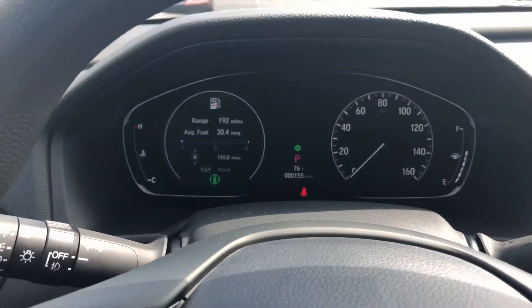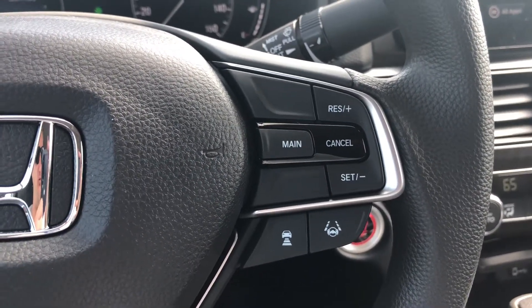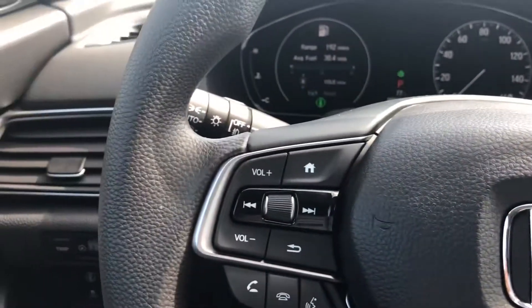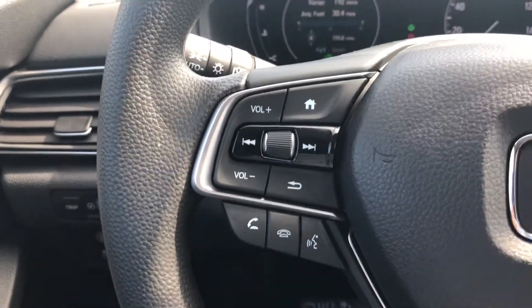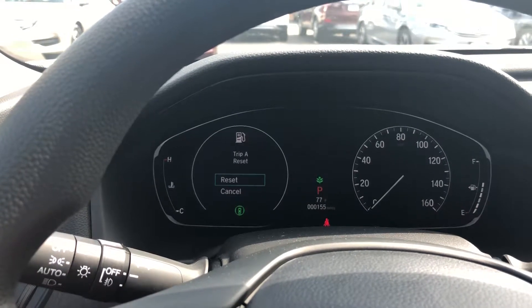You also get a beautiful instrument panel. You get all your Honda Sensing on the right side of the steering wheel — all your cruise control and Honda Sensing safety features. You also have your hands-free for your cell phone and all kinds of information we can get up here on the display.